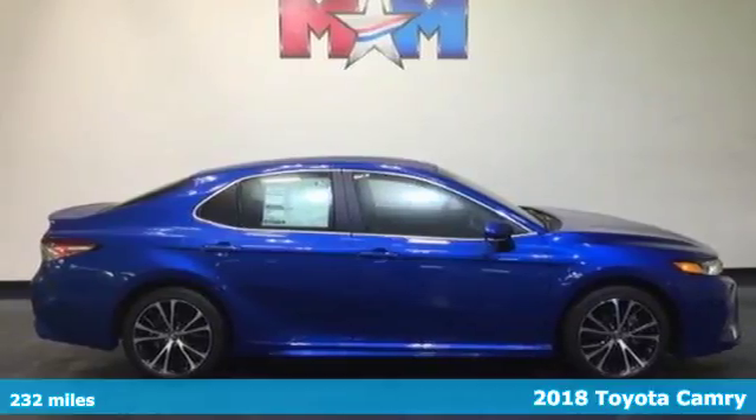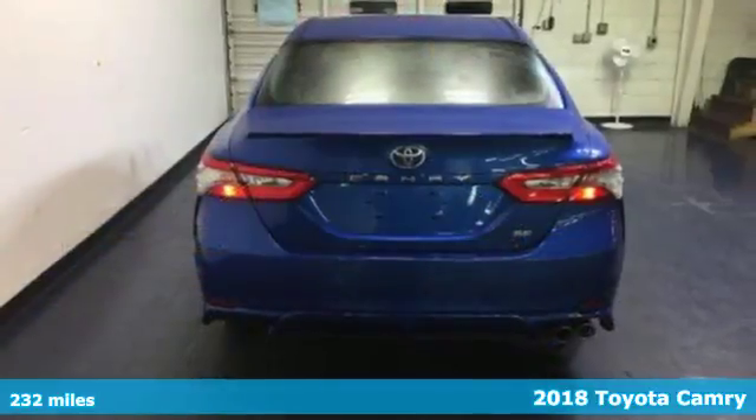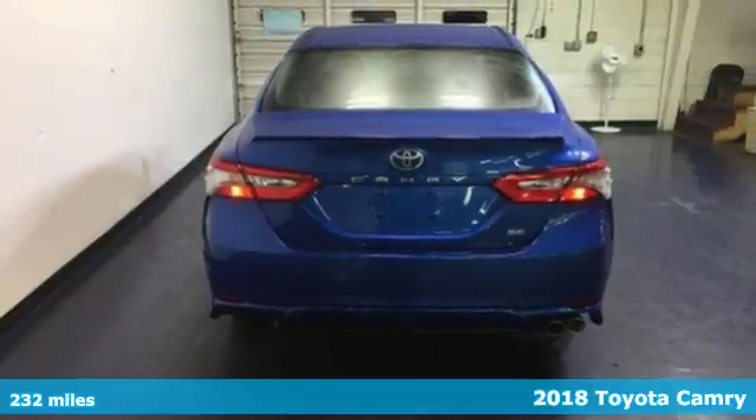It's a 2018 Toyota Camry. With breathtaking performance and more standard safety features, this Camry proves you don't have to compromise.